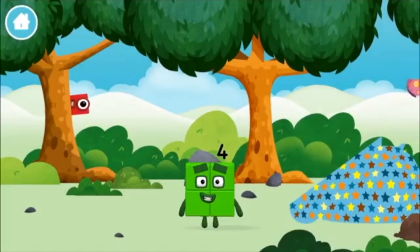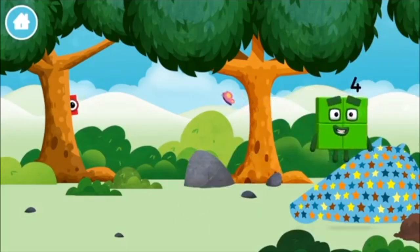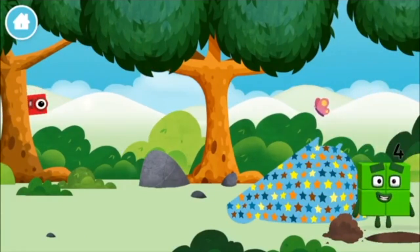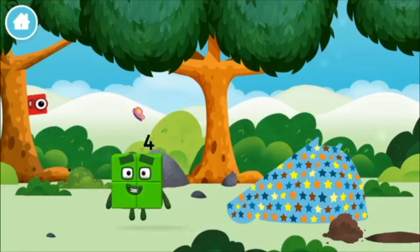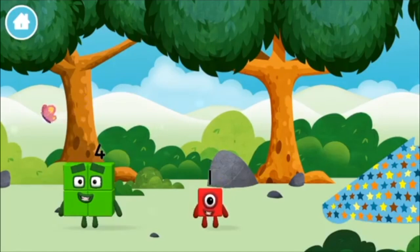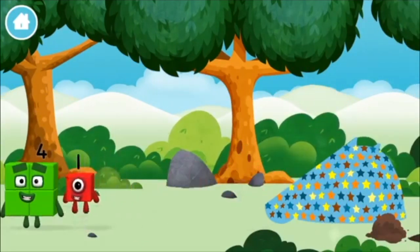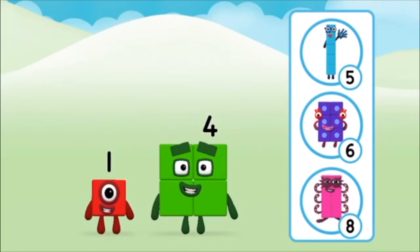You made a new number block. One mole. I am four. Have we met before? You found a number block. What number block will you make when you add these two number blocks together?